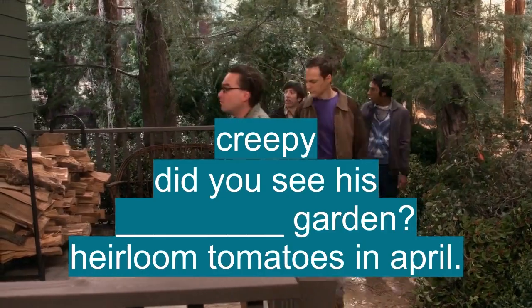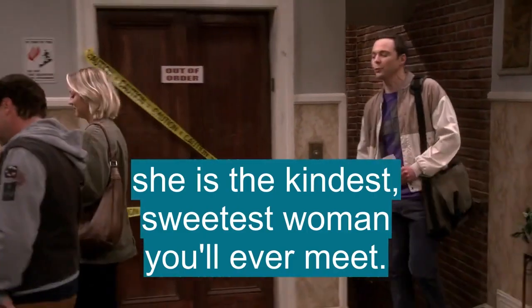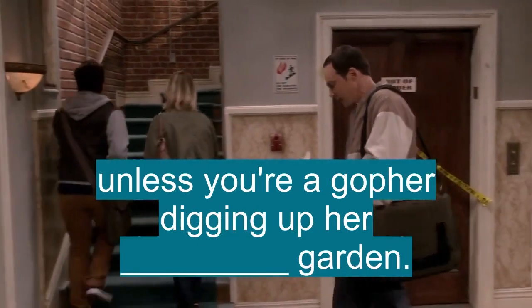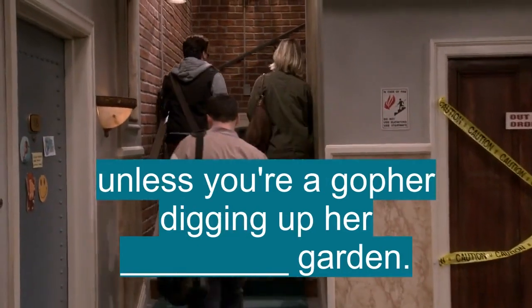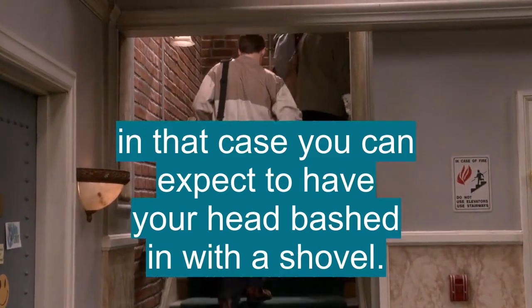Why? Did you see his vegetable garden? Heirloom tomatoes in April. She is the kindest, sweetest woman you'll ever meet — unless you're a gopher digging up her vegetable garden. In that case, you can expect to have your head bashed in with a shovel.